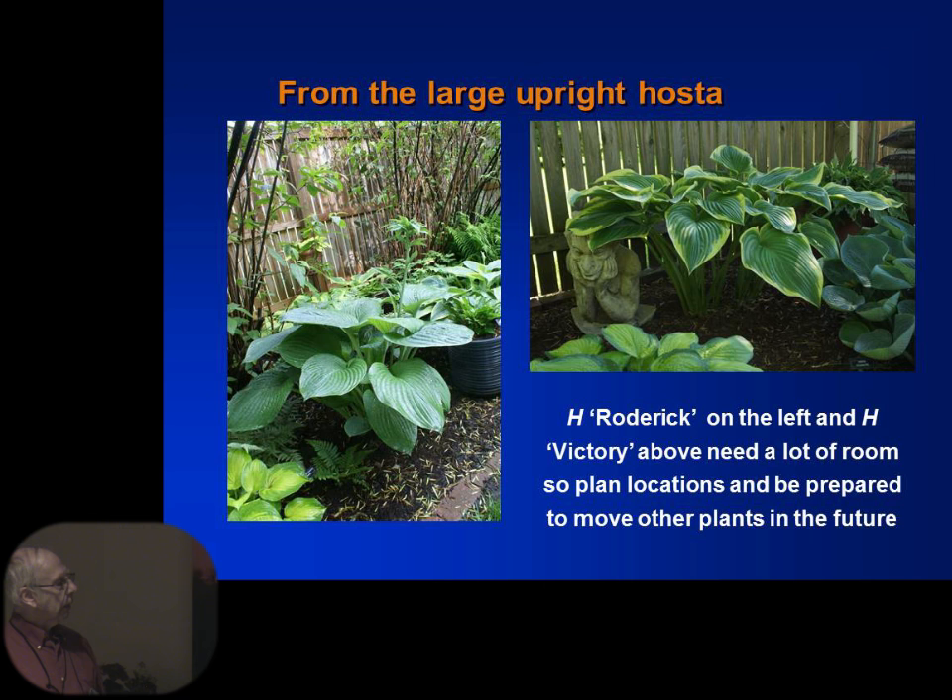When talking about some larger hostas, the one on the left is called Roderick. We obtained this from a friend in Des Moines — it's an older hosta, not really on the market right now, hybridized by a gentleman in the Des Moines area. The one on the right is Victory. That is about three years old and stands about this tall. If you like a good upright hosta, that's a great hosta.